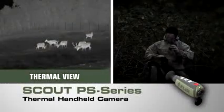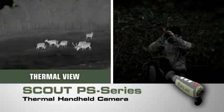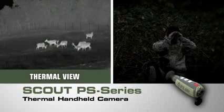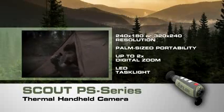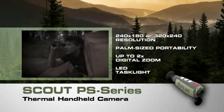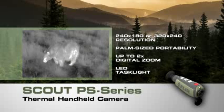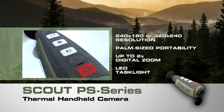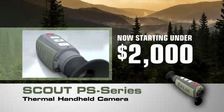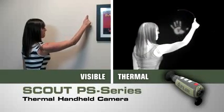Now you have the freedom to explore nature at night like never before. Introducing the powerful new Scout PS series compact thermal handheld camera from FLIR, with crisp clear thermal imagery, palm-sized portability, and straightforward operation. Only FLIR know-how can bring you night vision technology this revolutionary — now lighter, smaller, and amazingly affordable.